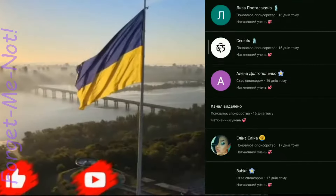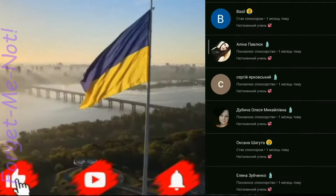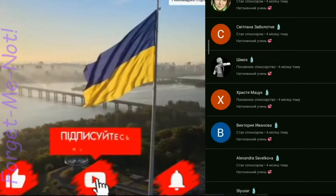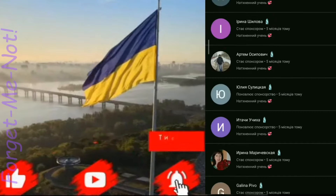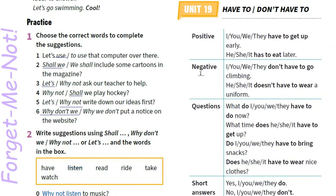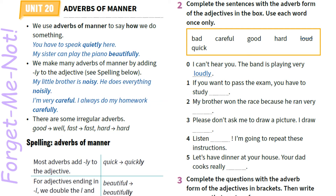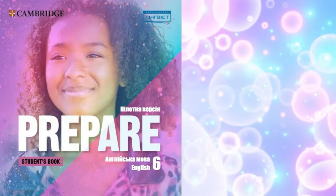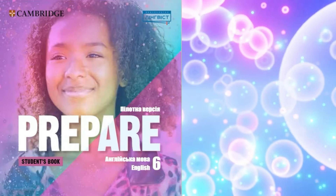Дорогі друзі, якщо тобі сподобалося це відео, тисни вподобайку та ділися ним зі своїми друзями. Підписуйся на мій канал, тисни на дзвіночок, аби відстежувати появу нових відеоуроків. А щоб підтримати автора цього каналу і отримувати додаткові бонуси, ставай активним спонсором. Дякую за підтримку. Це вже буде останнє відео у цій рубриці у цьому навчальному році. Goodbye, good luck, до зустрічі! See you! Дякую за перегляд!